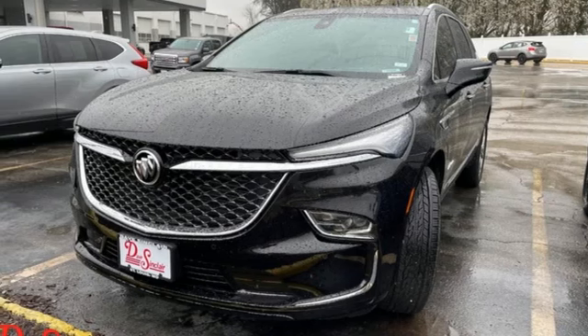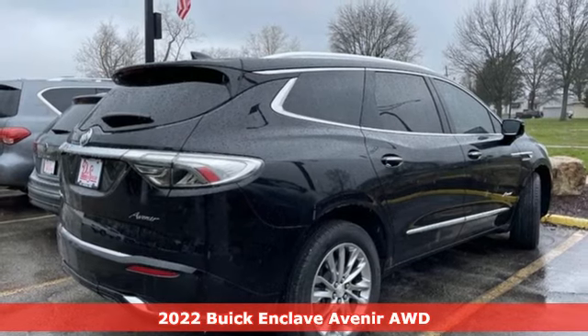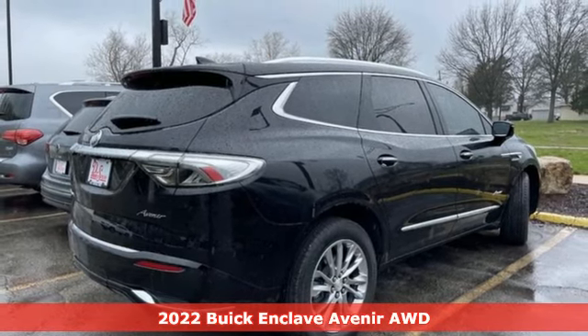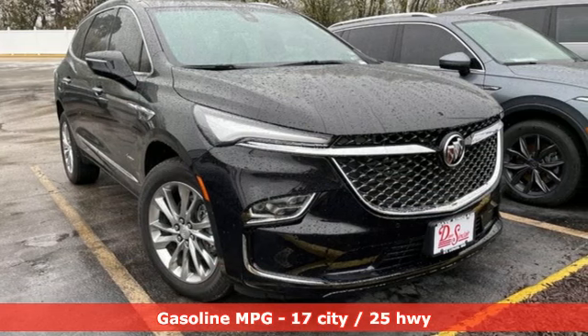Here's a 2022 Buick Enclave. Smart, sleek and beautiful, it shatters expectations of what a crossover should be. It comes with the features you need, and better yet, want.